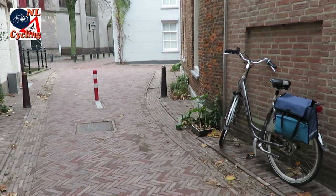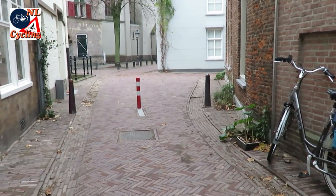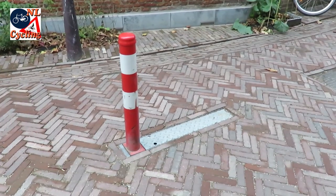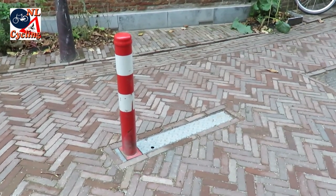A simple bollard can do a lot of good. Residents can use their motor vehicles on both sides of it, but streets become unusable for through traffic. If needed, emergency services can lower the bollard to be able to pass.